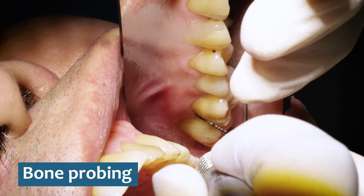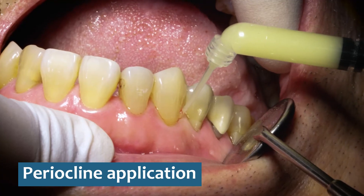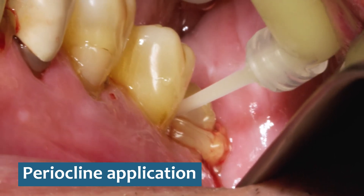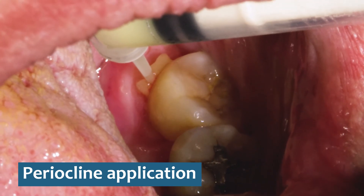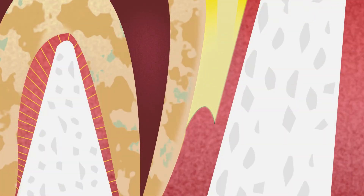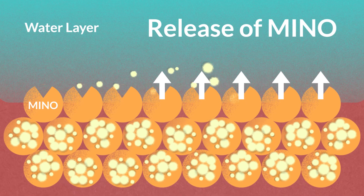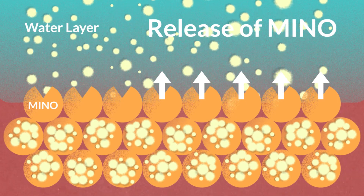Periocline is easily administered following scaling and root planing. The tip of the applicator should be inserted to the point of resistance in each pocket to be treated before the medication is administered. The amount should be sufficient to fill each pocket to the point of overflow. The exclusive formulation of microencapsulated minocycline hydrochloride in the ointment allows the gradual and constant release of the active ingredient in vitro and in situ into the periodontal pockets over several days.